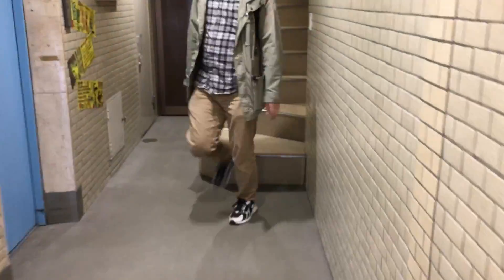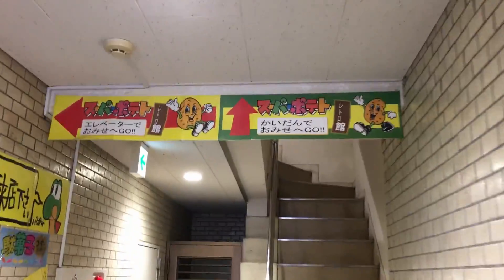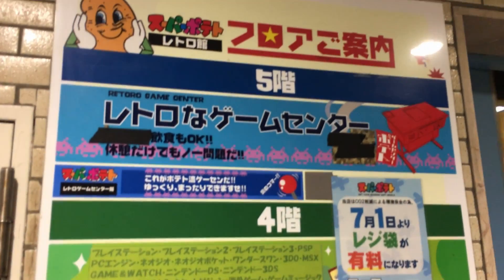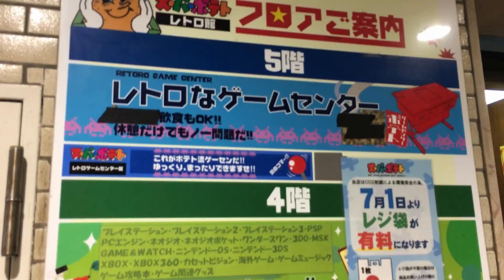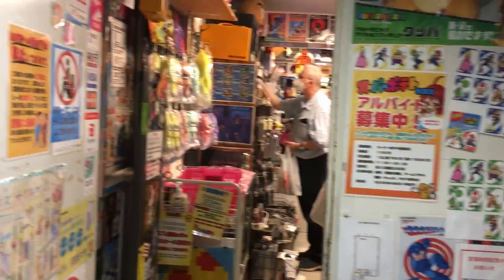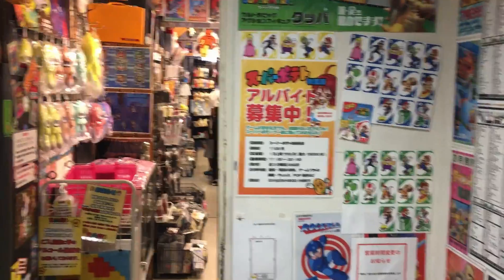Here's the entrance - let's go in. It's a super popular tourist destination, Super Potato. There are many foreigners checking out this store. Here's the floor plan - there are three floors: the third floor, the fourth floor, and the fifth floor, and you can see what kind of software is on each floor. So here we are on the third floor - let's go in.